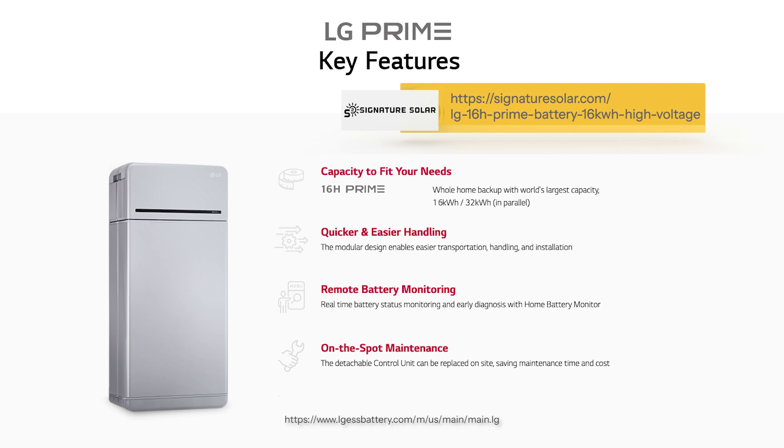Hey, I'm Kelly with Signature Solar, and today I'm thrilled to introduce you to a new product in our lineup, the LG 16H Prime High Voltage Residential Battery. This battery brings incredible power efficiency and versatility to modern energy systems. In this video, we'll cover its features, explain why high voltage batteries are so beneficial, and share some important details about compatibility. Let's get started.